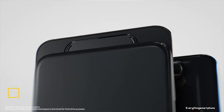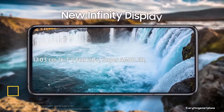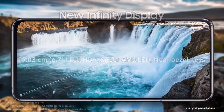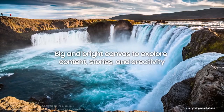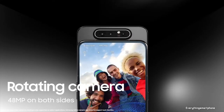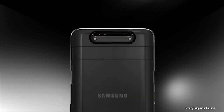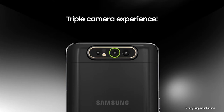Samsung Galaxy A80 is a unique pre-flagship level smartphone, available in the market from May 2019. The phone has a 6.7 inch Super AMOLED touchscreen display with a resolution of 1080 x 2400 pixels, an aspect ratio of 20:9, and is protected by Corning Gorilla Glass 3.